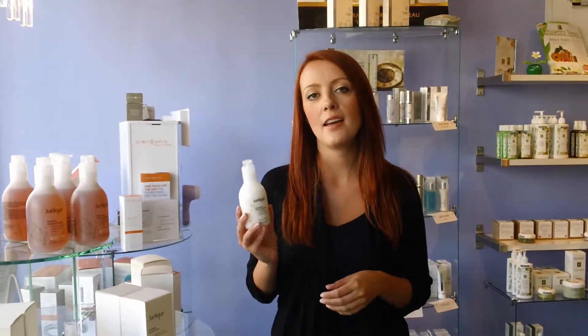If you have any questions about this cleanser or any of our others, please visit our website at www.spamartine.ca.